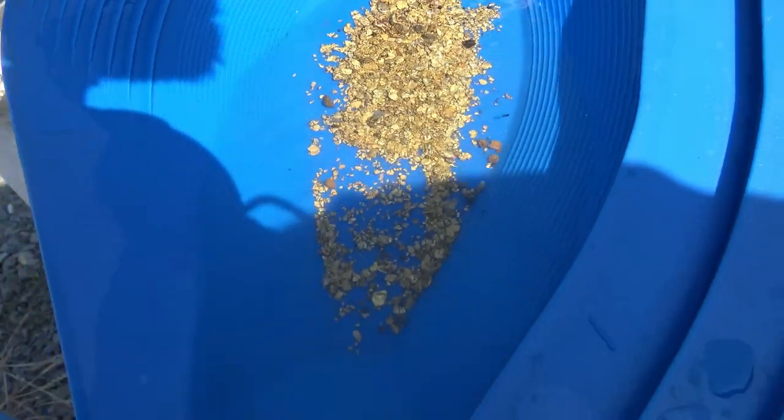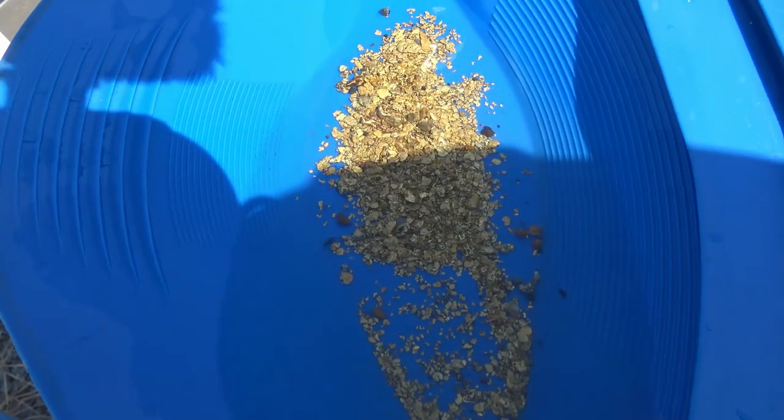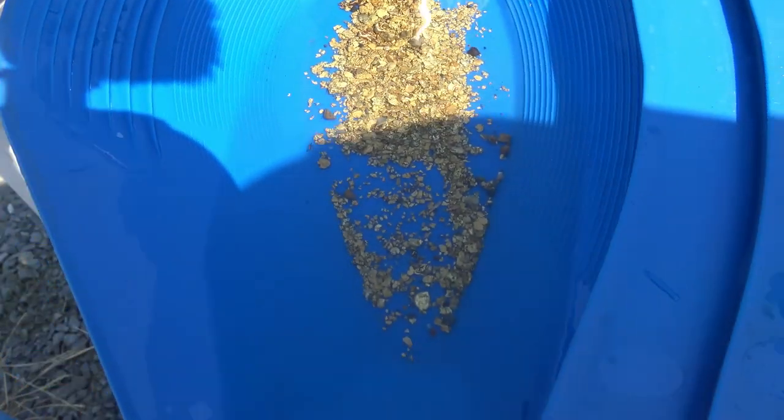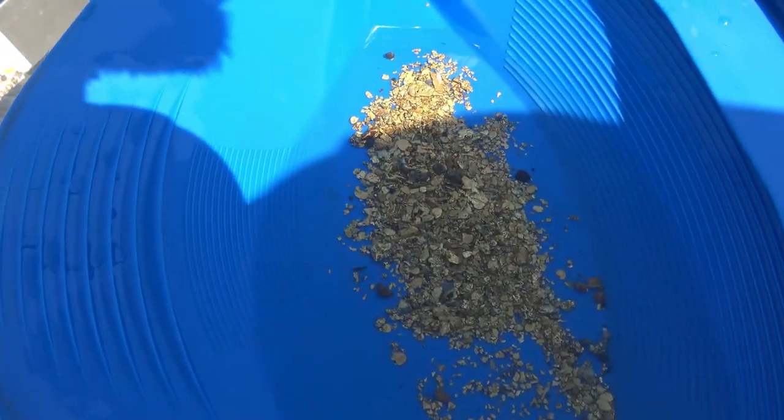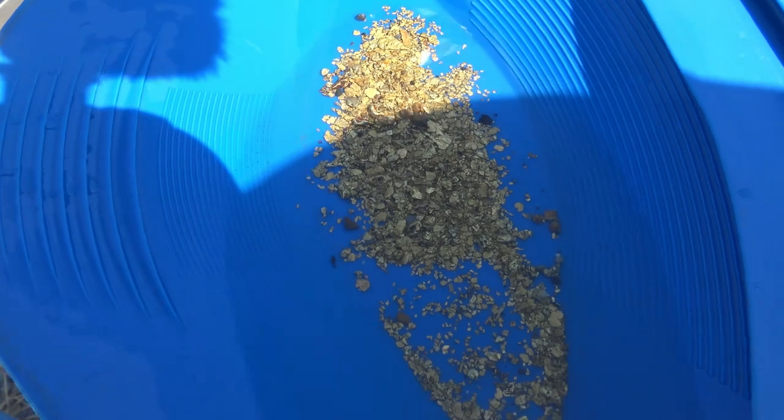And there is our gold. A little bit of mineral involved, but those are easy pickings to get rid of those products to have clean gold.